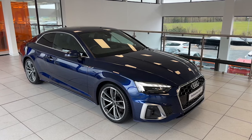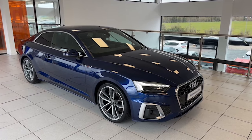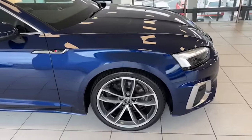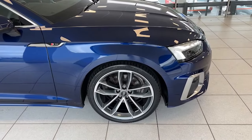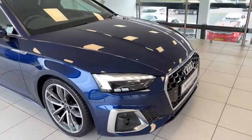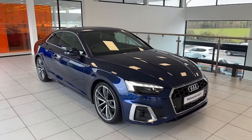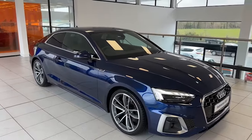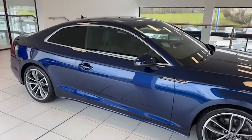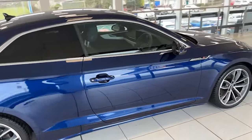Just 27,000 miles, one private NI owner from new with a full Audi service history. Let me take the time to show you around it. Really impressive looking car — you can see it has the 19-inch diamond cut two-tone alloy wheels, LED running lights, LED headlights, LED rear lights, front fog lights as well. One of the nicest looking coupes on the road, and this is one of the nicest ones you'll ever see.